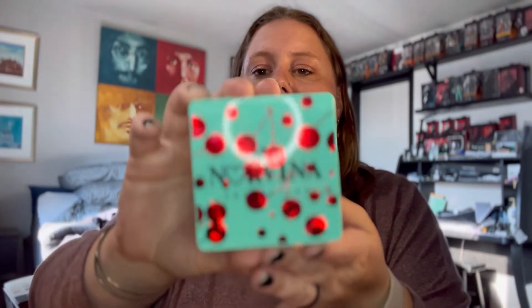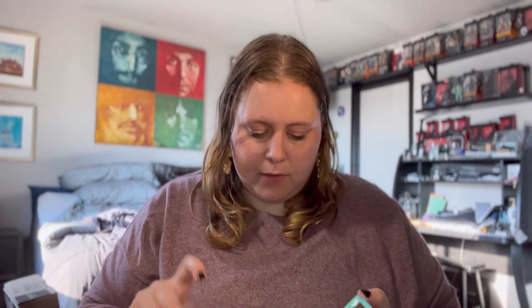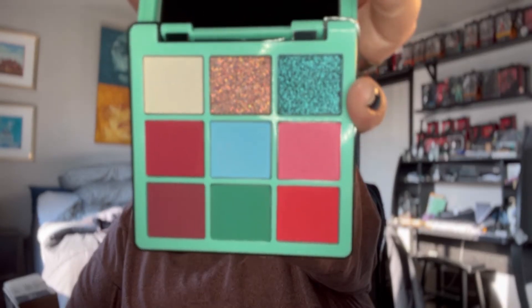The next one I have is the ABH Norvina Mini Volume 3. I got this from Sephora in August of 2020. I honestly thought this was gonna be bigger than what it was. It's so small it fits in my hand, and I was disappointed in it, so I just haven't used it yet.